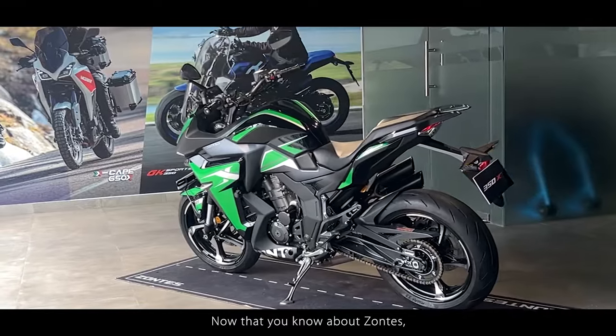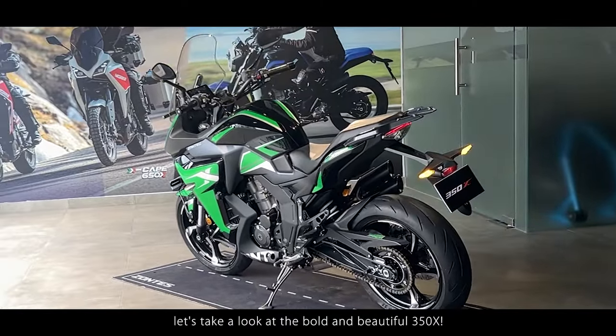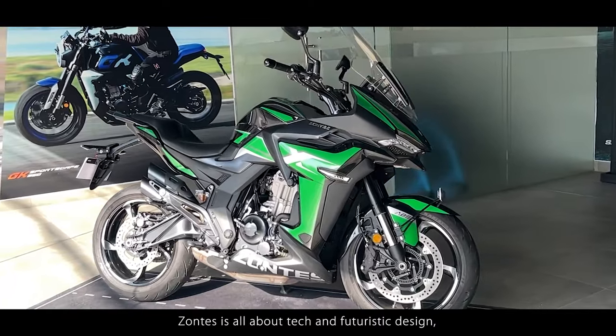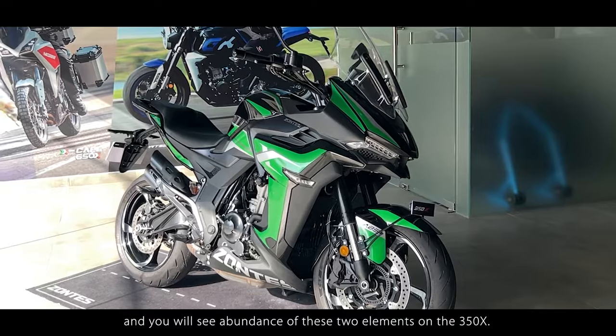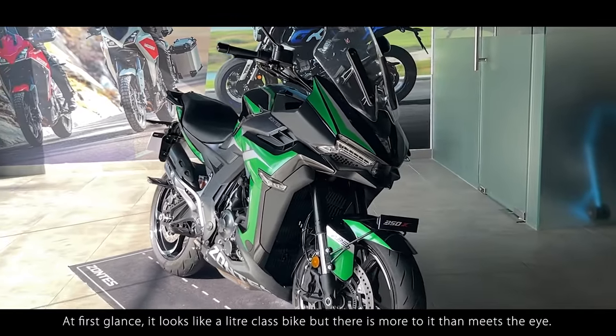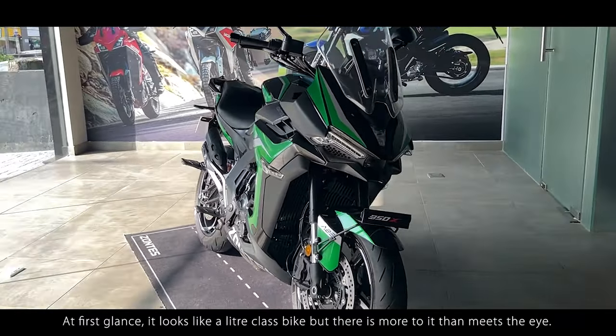And now that you know about Zontes, let's take a look at the bold and beautiful 350X. Zontes is all about tech and futuristic design, and you will see an abundance of these two elements on the 350X. At first glance, it looks like a liter-class bike, but there is more to it than meets the eye.